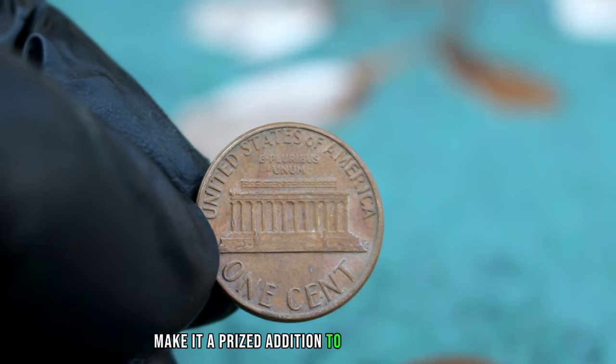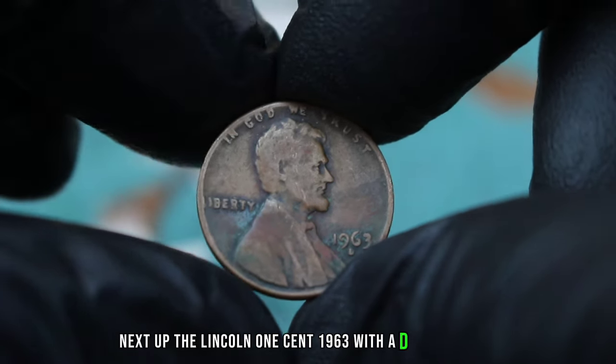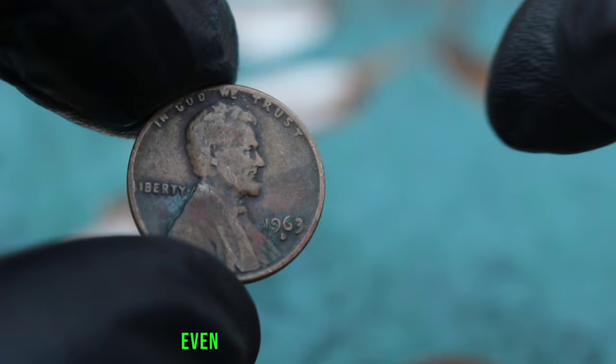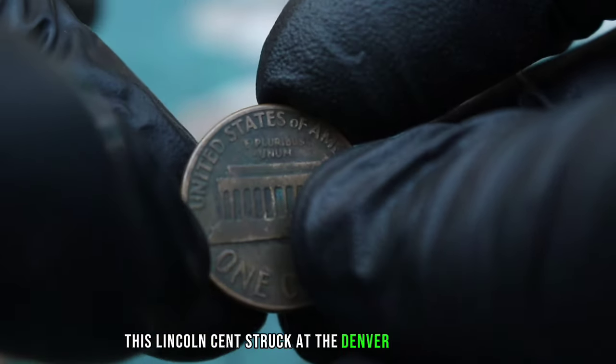The 1978 Lincoln 1 Cent with a large date and D-error mint mark is a rare and valuable coin that holds a special place in the hearts of coin collectors. Its unique characteristics and scarcity make it a prized addition to any collection.